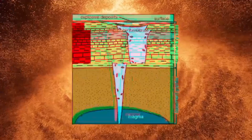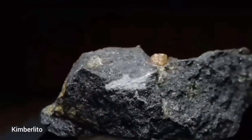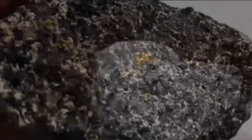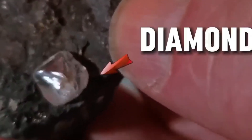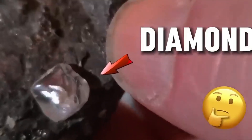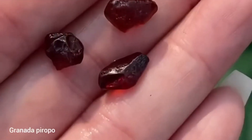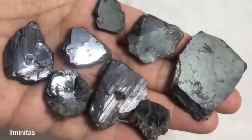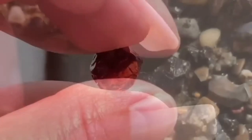Kimberlite pipes are vertical, carrot-shaped structures formed by ancient, gas-charged volcanic eruptions that blasted diamond-bearing rocks up to the surface. Now, over time, those pipes erode, but traces remain. The most obvious sign? Weathered, blue-to-green colored rocks known as kimberlite, scattered on the surface or forming outcrops. They're often crumbly with a clay-like texture, and sometimes studded with small garnets or ilmenite crystals — minerals that travel with diamonds. If you find soft, grayish-blue rocks on a remote, elevated patch of land, don't just walk away. You might be standing on the roots of a diamond volcano.